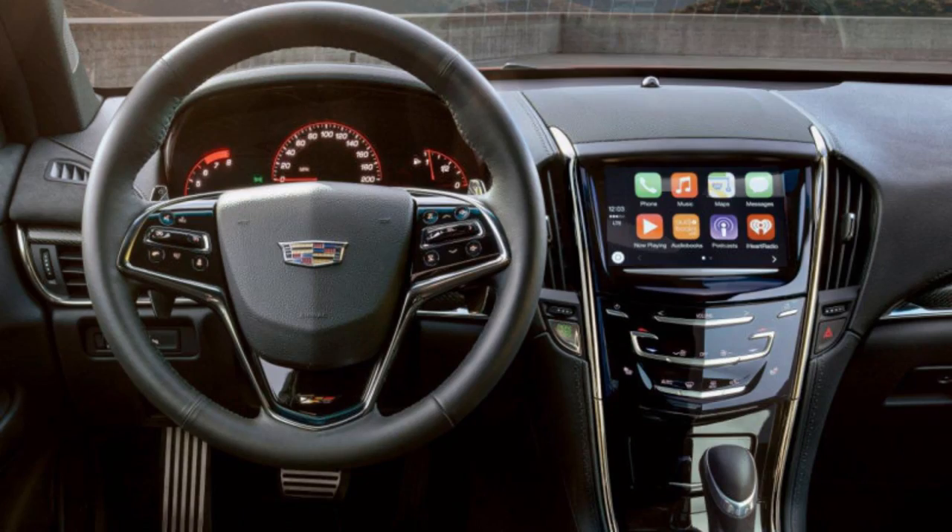Cadillac confirmed that the new version of the SRX crossover SUV for 2016 is going to be called the Cadillac XT5. All 2016 Cadillac models are going to get Apple CarPlay and Android Auto, and it's also going to have a faster CUE processor. Hopefully some of the complaints about CUE go away between the faster processor and the ability to use Apple or Android operating systems — should make it more responsive and easier to use.